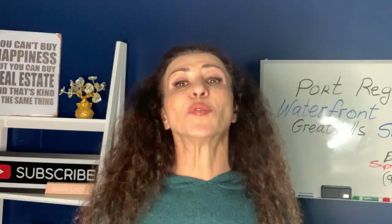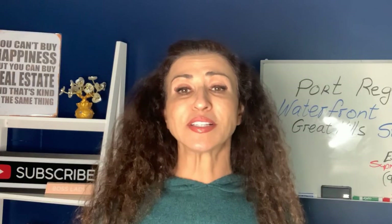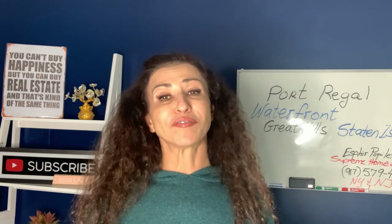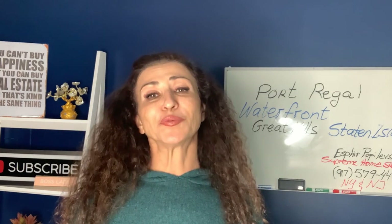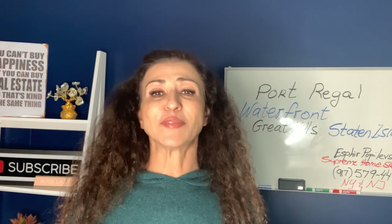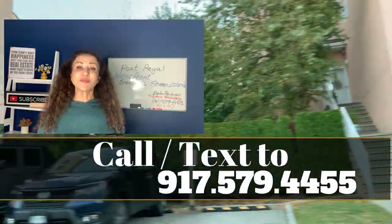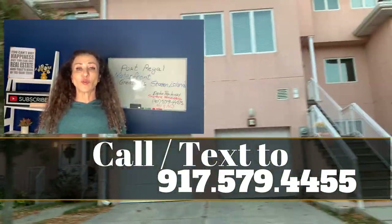If you currently live in Port Regal condo complex, it would be great to hear from you in the comments below about why you love living in this waterfront community. Please share it with everyone watching. Or maybe you fell in love with Port Regal after watching this video and want to know more — call or text me at 917-579-4455.